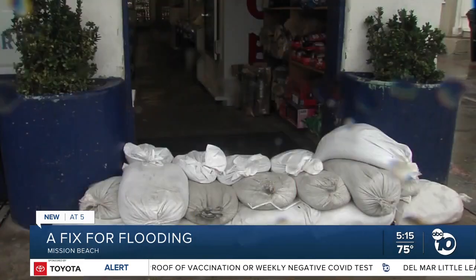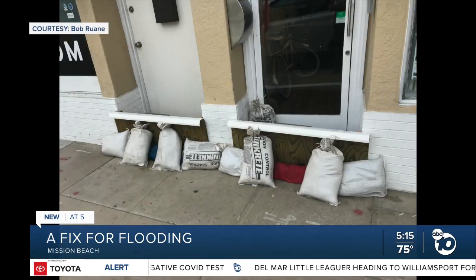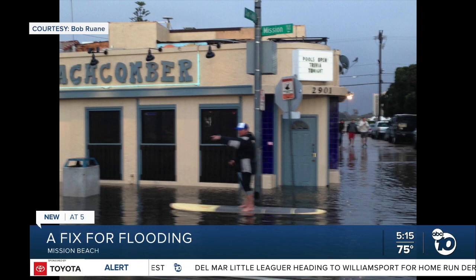It needs to be done. And once it's done, preparing for storms in Mission Beach may not involve barricades, sandbags, and on-street paddleboarding.